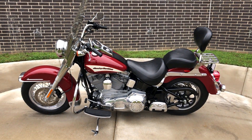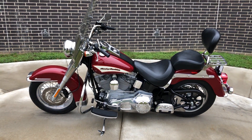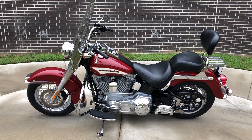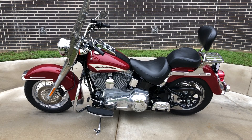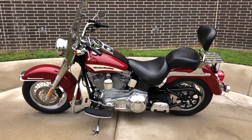Howdy folks, this is Rusty with American Motorcycle Trading Company here in Bedford, Texas. Got a 2006 Harley-Davidson Softail Heritage Classic and this is going to be one of our certified pre-owned motorcycles. It's been through our 32-point pre-delivery inspection. We test rode it and made sure everything was working correctly and gave it a professional detail.